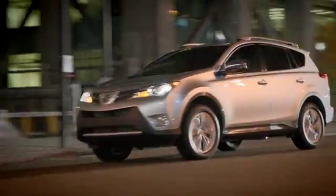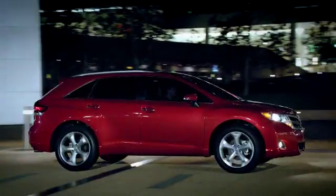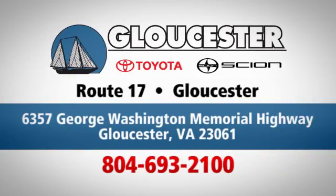Come in, call, or click. An unmatched customer experience is waiting here for you, conveniently located at 6357 George Washington Memorial Highway in Gloucester, Virginia.